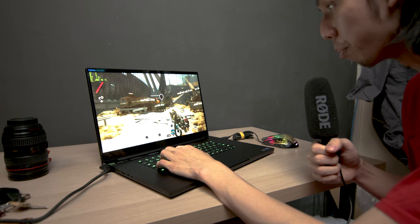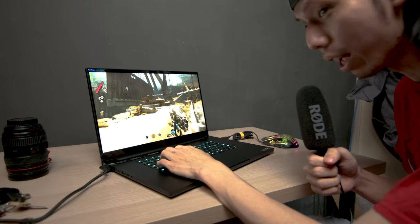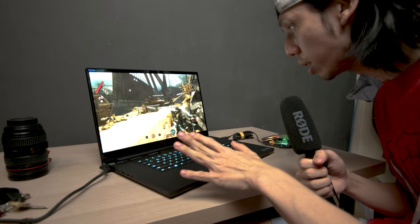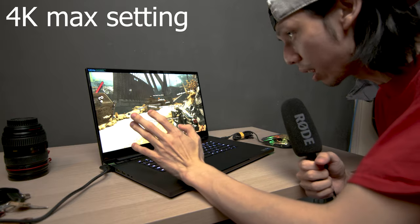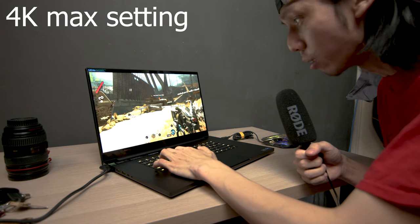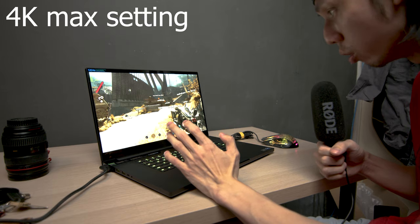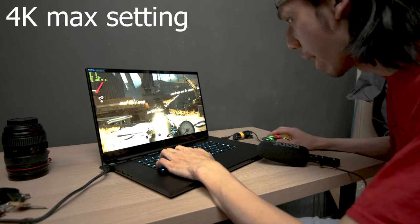I'll just show you — I'm now playing Deathloop, a very popular single-player game with some multiplayer elements and super high ratings. It's on 4K max settings, no DLSS. You can see it's really struggling, doing around 36 frames per second. If I stand still it looks super good, but it's just not cut out for 4K gaming.